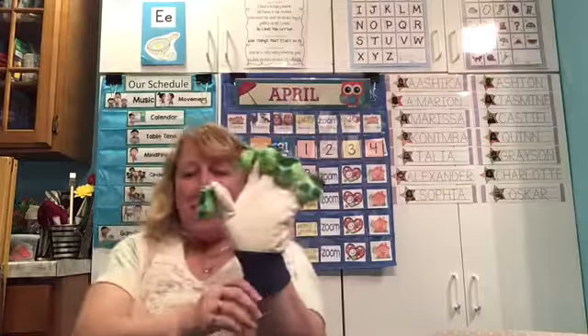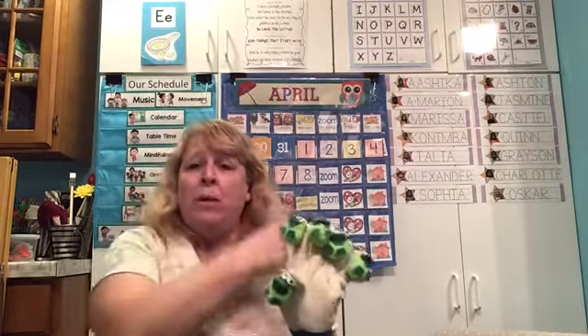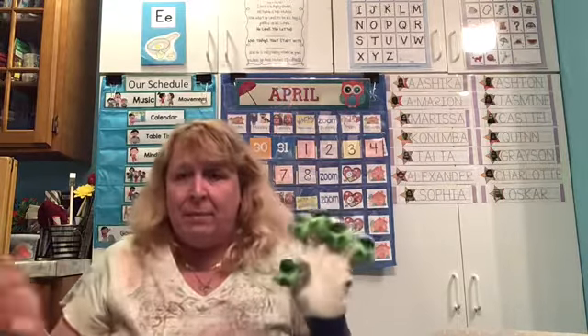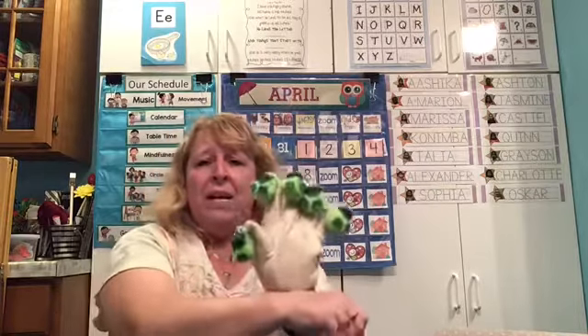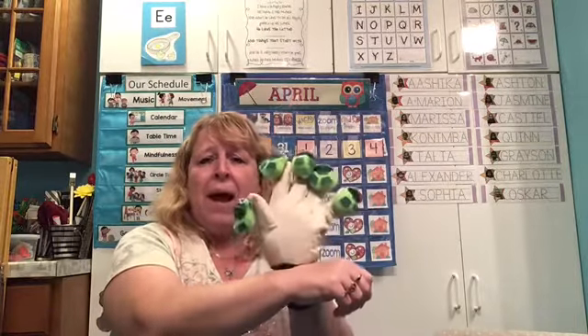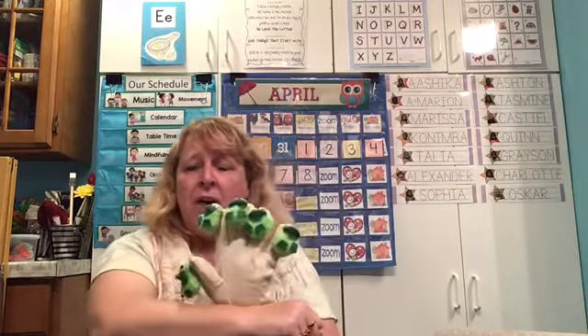All right guys, are you ready? All right, I brought our frogs back! Frogs like ponds and they like water! So we'll do our five green and speckled frogs, and then our Willoughby Wallaby, and our calendar to update — and then that'll be our morning group! Are you ready? So put up your five green and speckled frogs! Here are mine! One, two, three, four, five! And they're sitting on their log!